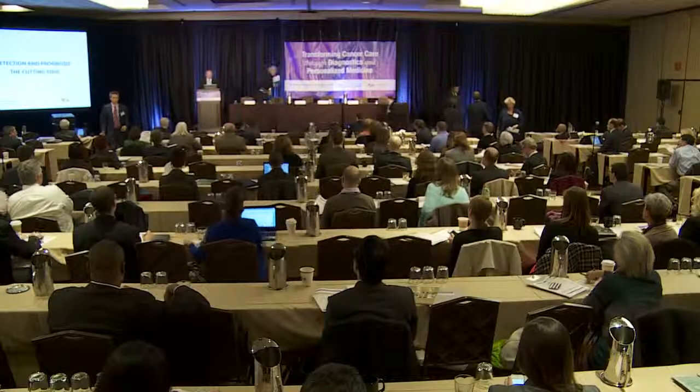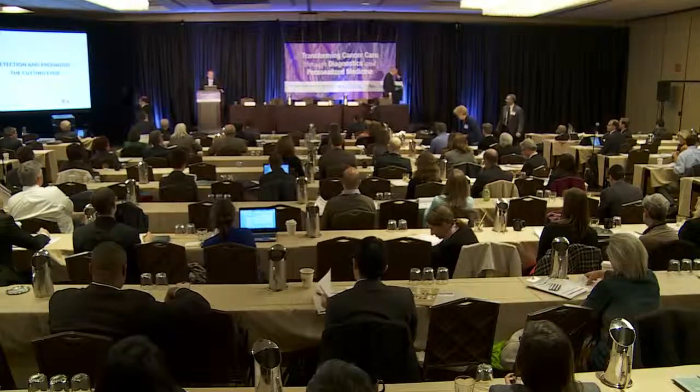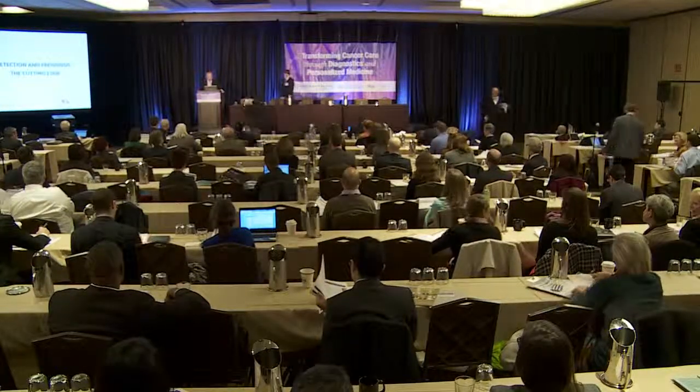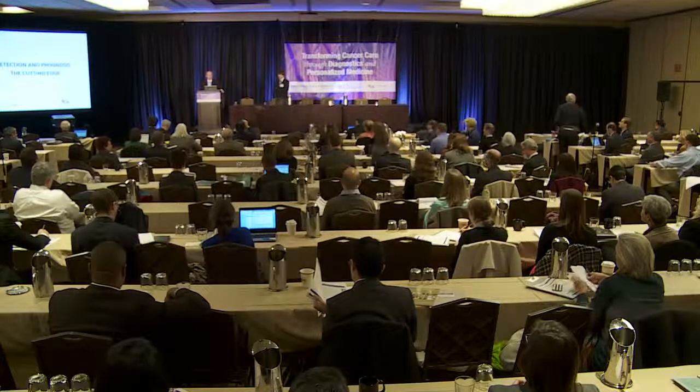It's my pleasure to welcome Jack Andraka. You may have seen Jack's exuberant acceptance of the grand prize at the 2012 Intel International Science and Engineering Fair, his subsequent TED Talks, or the many pieces of media coverage, including 60 Minutes a couple of weeks ago and tomorrow night's edition of the Colbert Report.